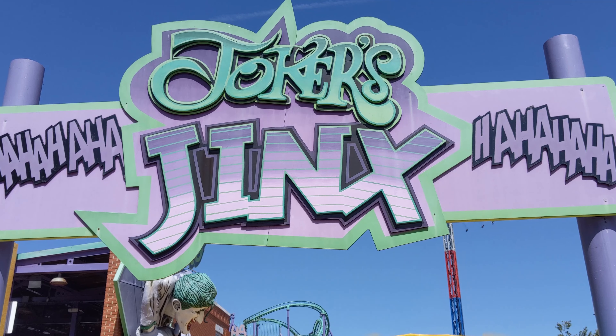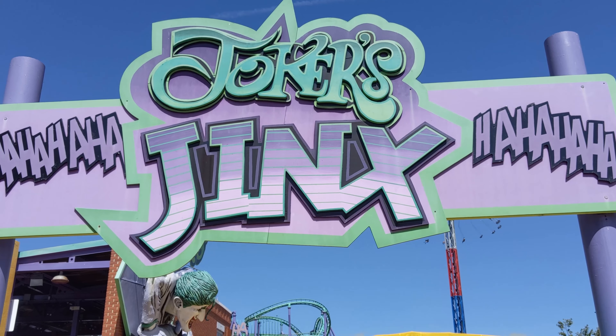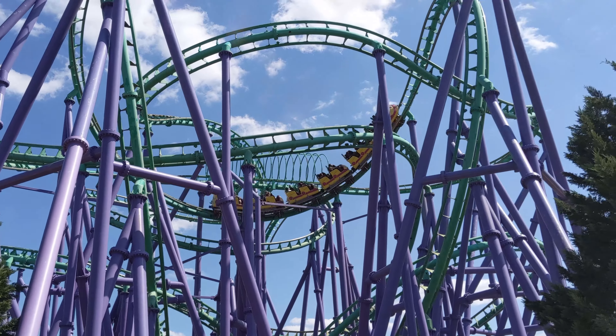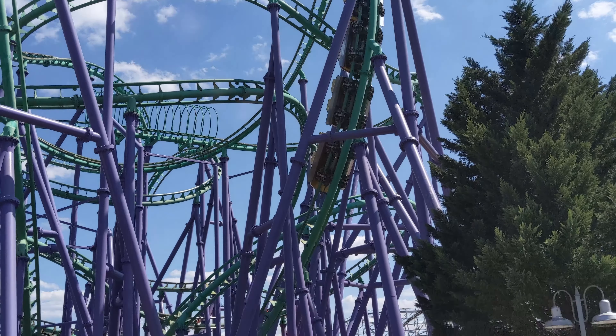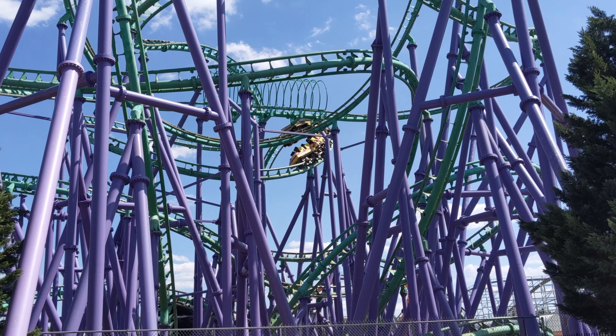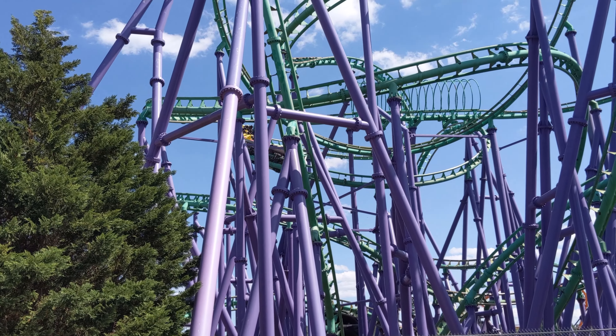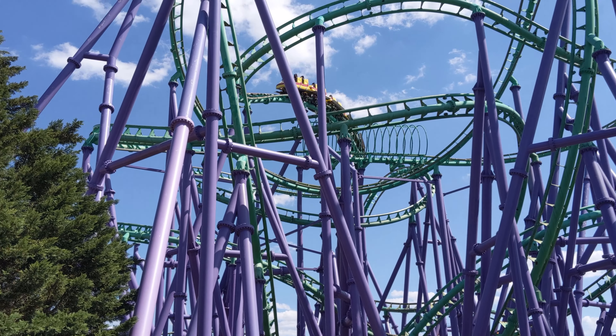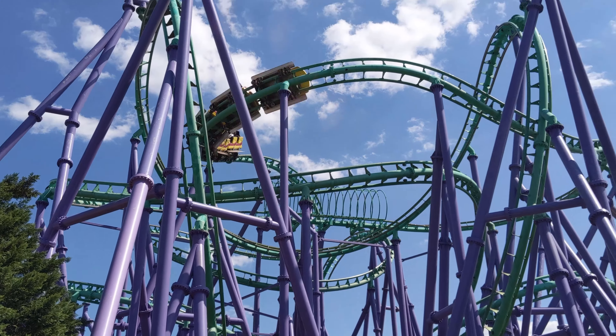A really popular ride here is the Joker's Jinx. Usually you expect roller coasters to slowly raise you up a hill before a big drop, but Joker's Jinx immediately accelerates out of the starting area and then goes through a criss-cross of tracks and a bunch of tight turns and loops. Definitely one of the most exciting rides at the park and it was really fun to ride.